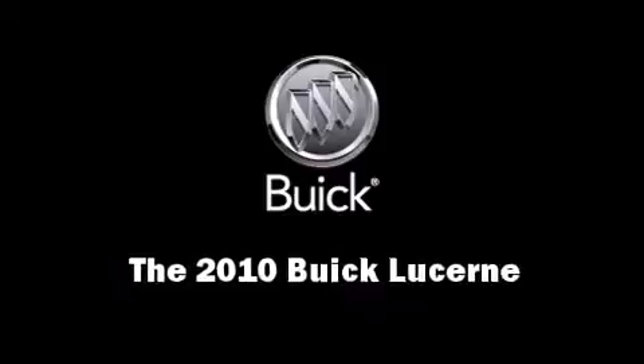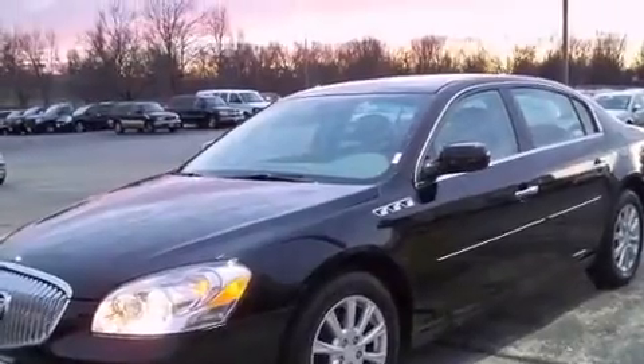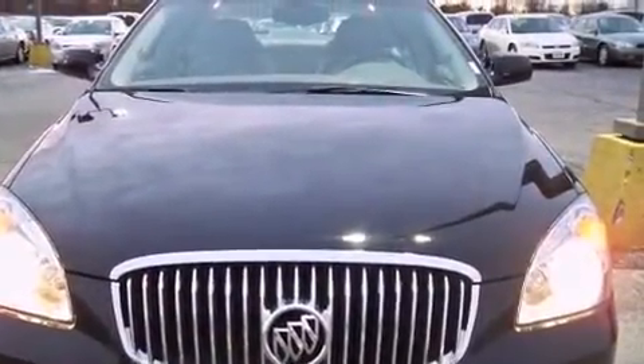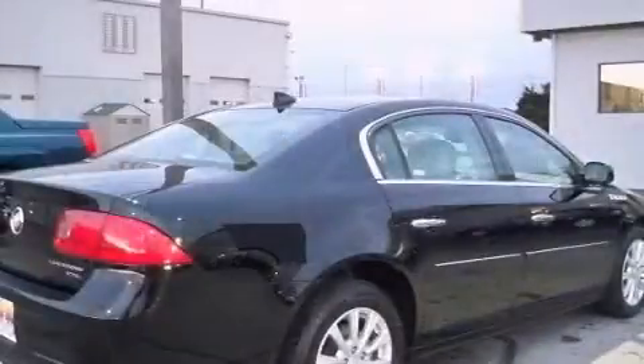Come test drive this 2010 Buick Lucerne. This four-door sedan still has less than 15,000 miles. A 3.9-liter V6 engine pairs with a sophisticated four-speed automatic transmission, providing a smooth and predictable driving experience.